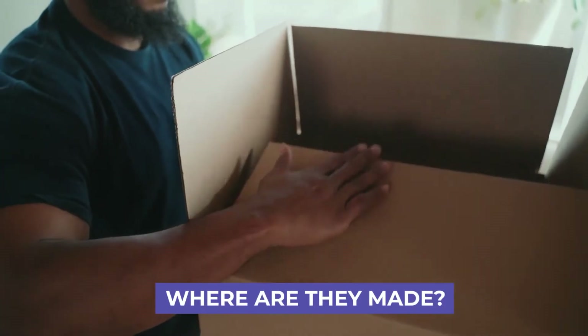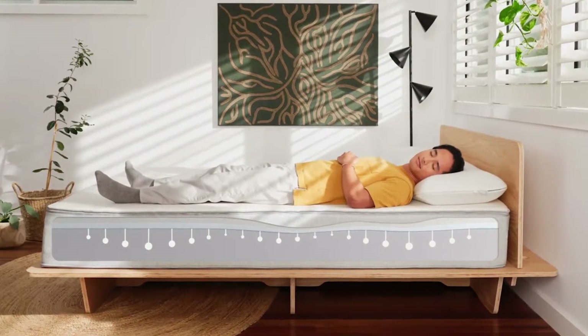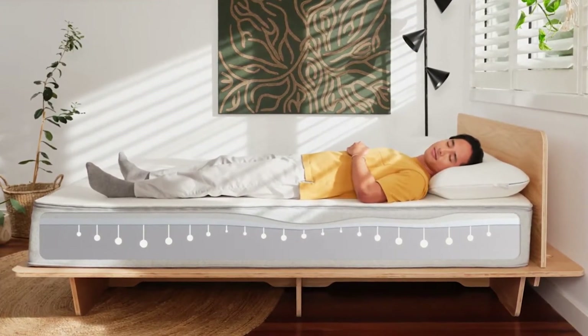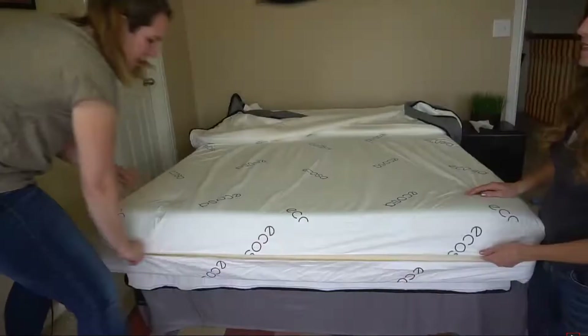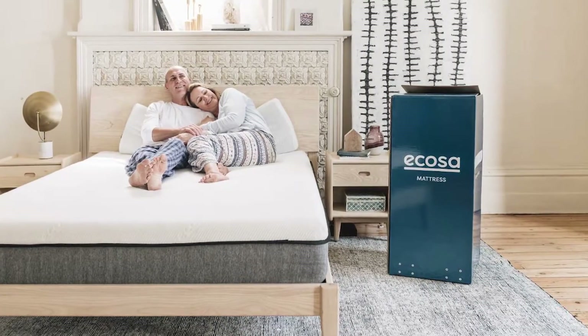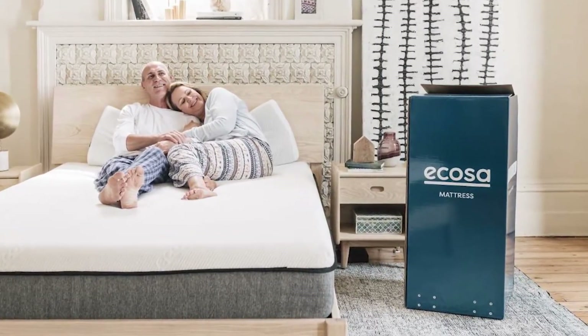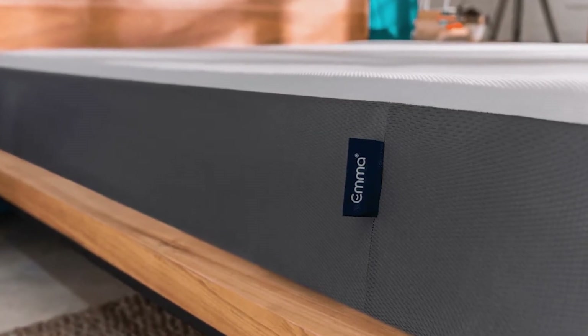Where are they made? Koala is no longer made in Australia — instead, they are manufactured in China. You can also find the mattress in Japan, with plans to expand in Asia. Ecoser mattresses are assembled in China, but 90% of the materials are shipped from Germany. Fun fact: the Origin mattress does something similar, and Germany is where the Emma mattress is made.